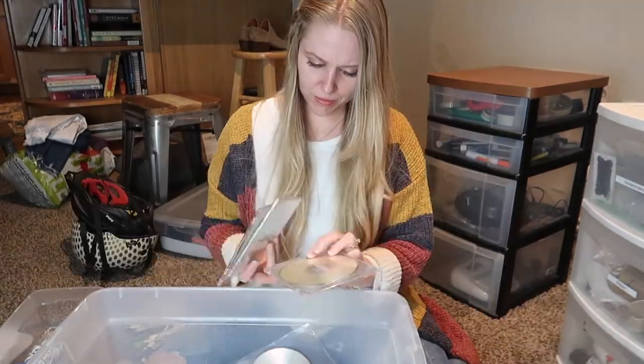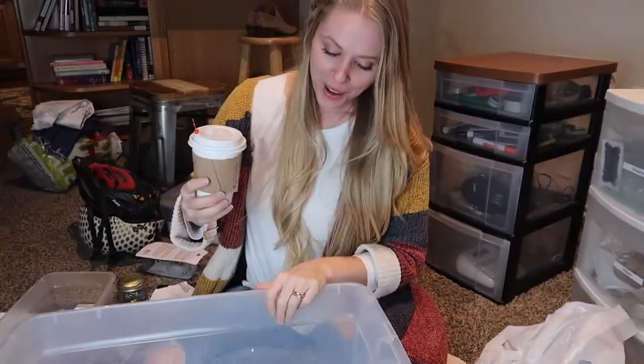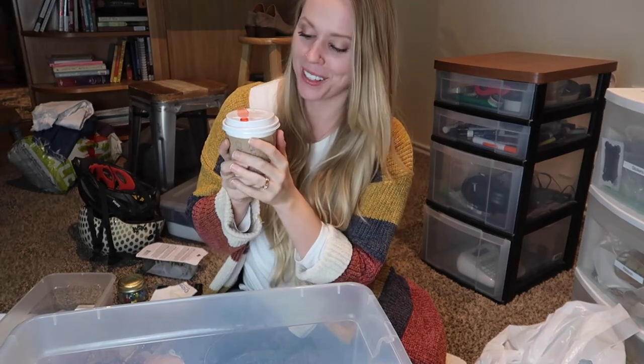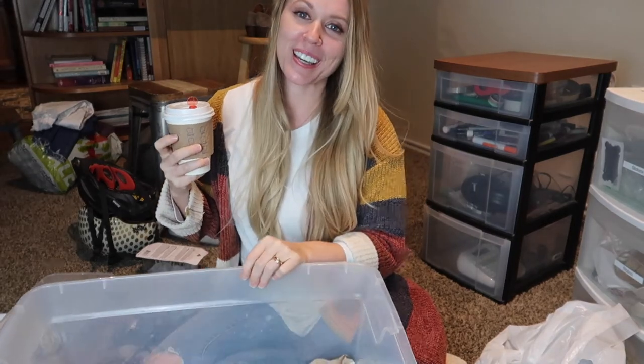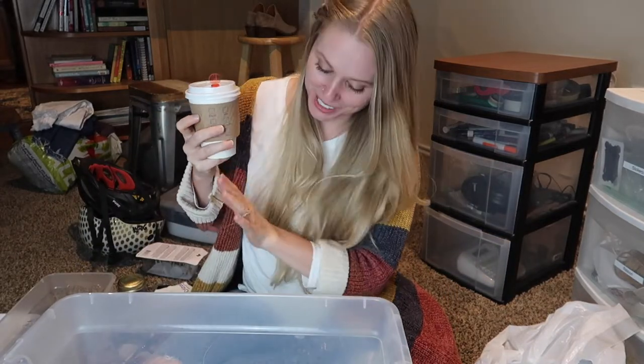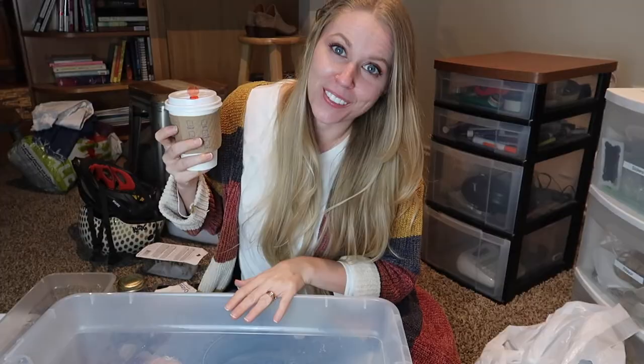My husband just got home and brought me a coffee, and I'm really going to need it because this is a lot of stuff to go through. Hopefully this will energize me to keep sorting through all of this.